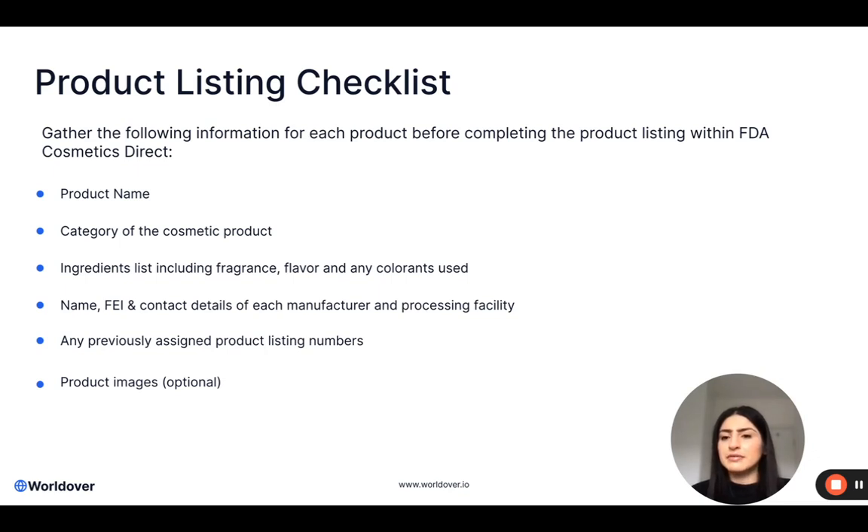On this tab of your tracker, I would include obviously the product name, and I would identify the category of the cosmetic product. The categories of cosmetic products have been set by the FDA and are within the FDA Cosmetics Direct platform. Last week I did go through a work example of a product listing and there is a slide in there which includes the categories, so you can go back and have a look at that. You also need to gather the ingredients list and identify whether any fragrance, flavour or colourant have been used. For the ingredients list, you only need to include the actual substances in the formulation as per the INCI list — you don't need the percentage breakdown.